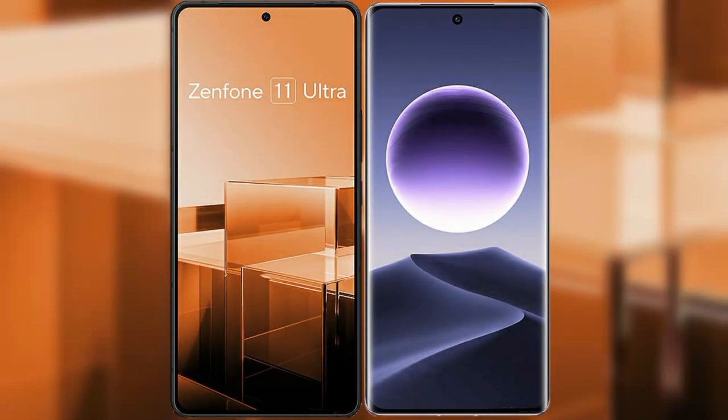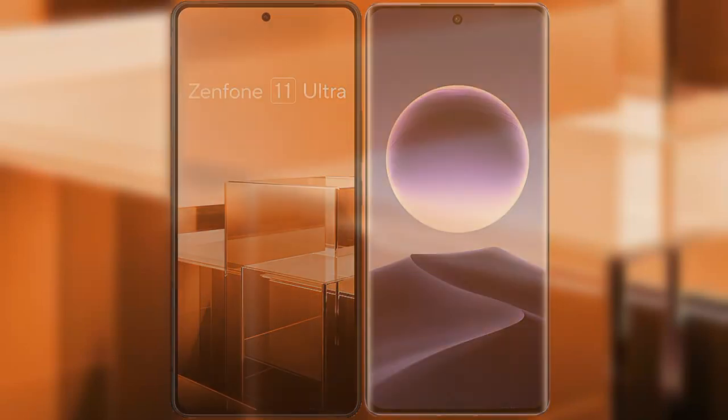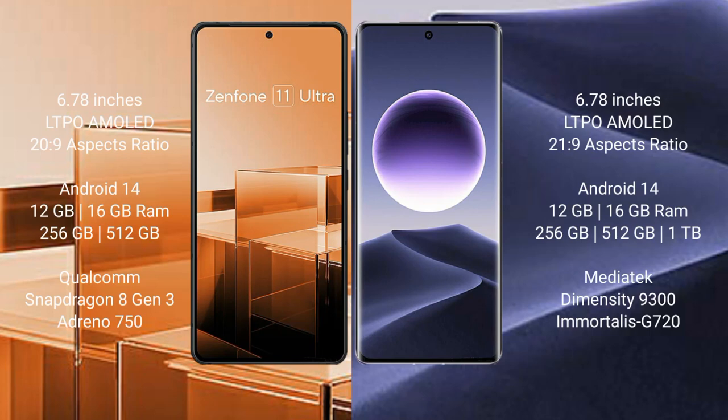I will compare the new Asus Zenfone 11 Ultra with the Oppo Find X7. The Asus Zenfone 11 Ultra comes with a 6.78-inch LTPO AMOLED display and an aspect ratio of 20:9. The Oppo Find X7 comes with a 6.78-inch LTPO AMOLED display and an aspect ratio of 21:9.